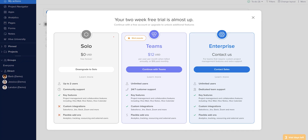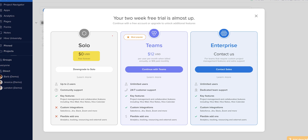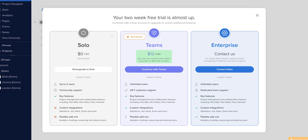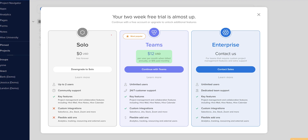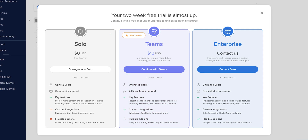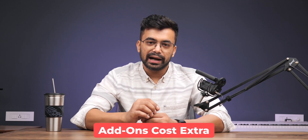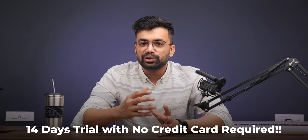Let's talk about pricing. They have three plans. First, you can use it for free personally — it's a great starting point. If you have a team, the team plan at $12 per month per user would be a good choice as it unlocks multiple more functions. Third is the enterprise plan for big companies, so you should choose accordingly. The only thing I felt was a con was that you have to pay extra for those add-ons. Great thing is they have a 14-day free trial and unlike others you don't need any credit card, so there's no harm in trying.